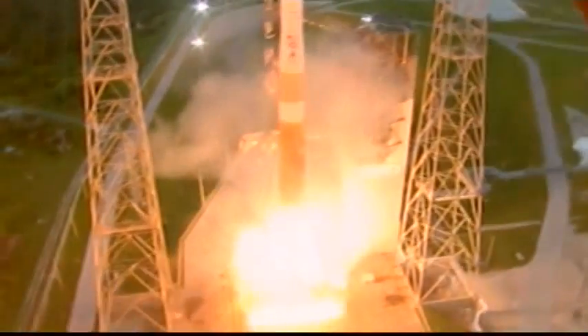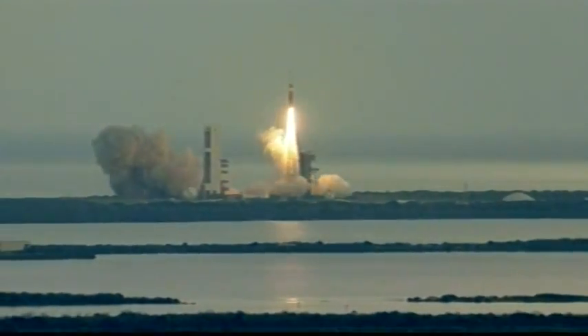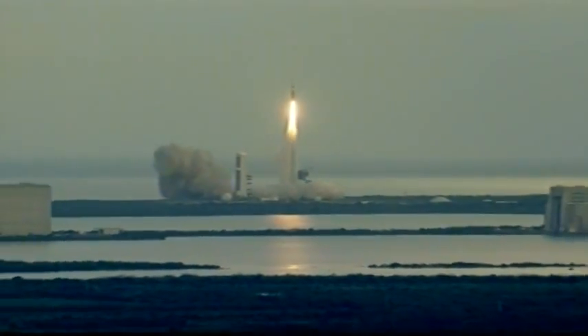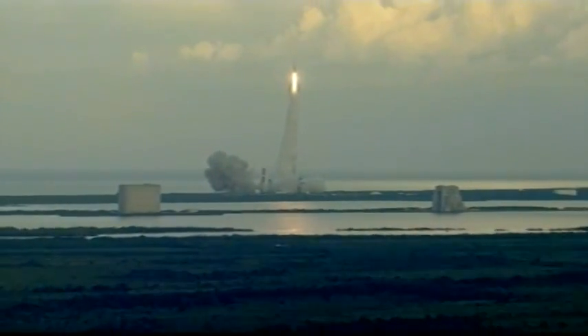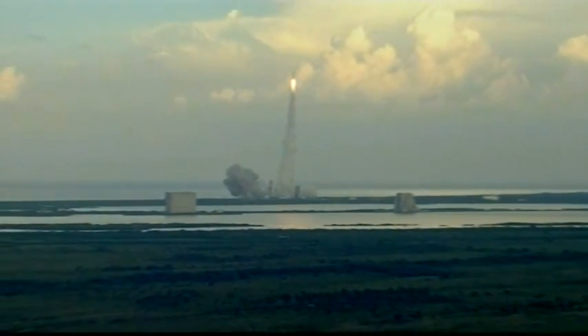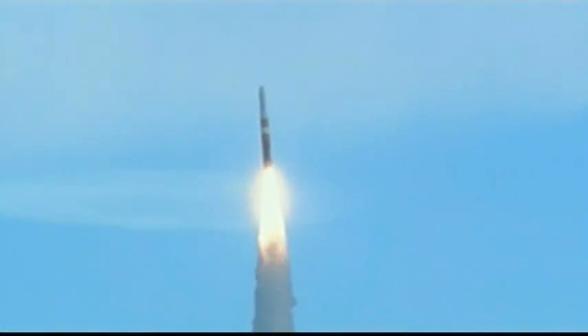We have liftoff of the United Launch Alliance Delta IV rocket carrying the AFS-SPACE-4 mission for the United States Air Force. Good chamber pressure on the main engine. You are hearing the voice of Steve Agud providing launch vehicle ascent data. Good symmetrical burn. Seventeen seconds in.